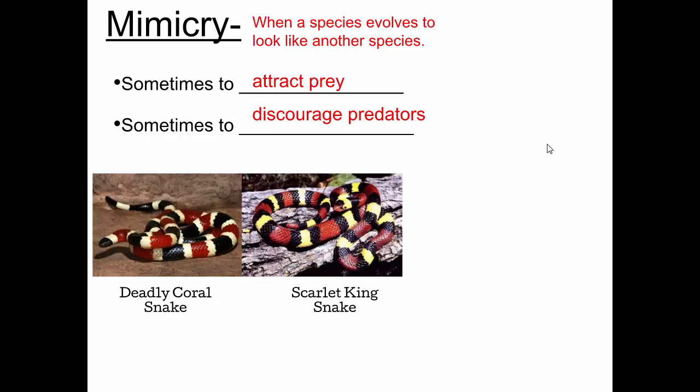They're actually not the same coloration. There's a saying to know the difference — 'Red next to yellow, you're a dead fellow. Red next to black, you're okay, Jack.' You'll notice the pattern is not the same: in the coral snake, red is next to yellow; in the kingsnake, red is next to black.